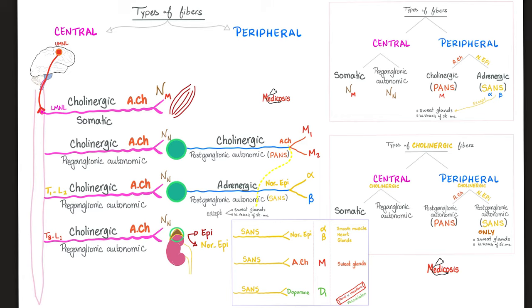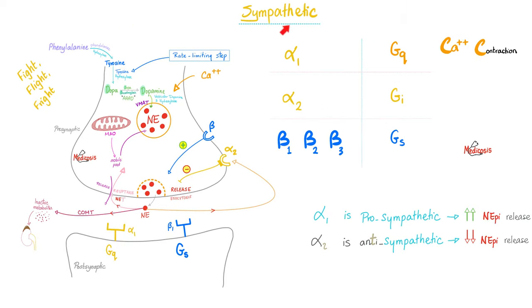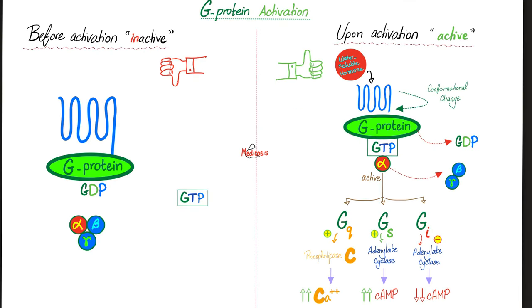When noradrenaline is secreted, it can act on alpha receptors or beta receptors. Alpha 2 is anti-sympathetic: stimulating alpha 2 reduces the release of norepinephrine. Alpha 1 is GQ-coupled, meaning calcium-mediated increased smooth muscle contraction. Alpha 2 is GI-coupled (inhibitory), decreasing norepinephrine release. All beta receptors are Gs-coupled, increasing cyclic AMP via adenylate cyclase converting ATP to cAMP. GI decreases cyclic AMP.